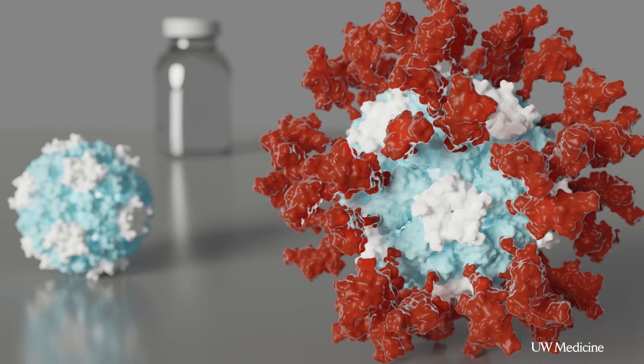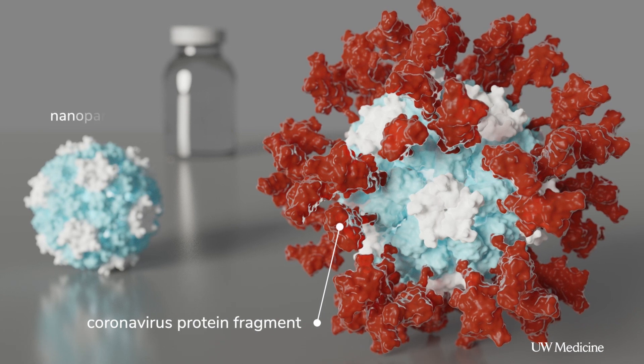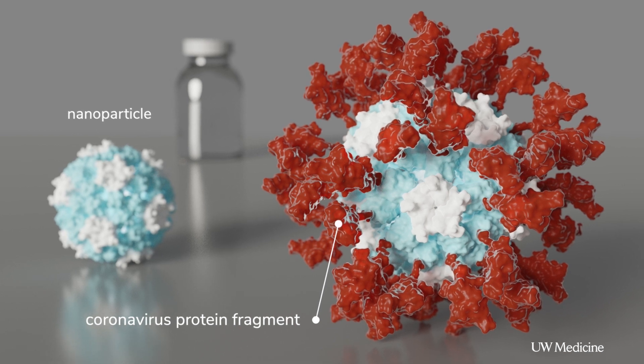We took a very small piece of a protein from coronavirus and we've decorated our nanoparticles with them. When we gave this nanoparticle vaccine to mice, we saw a dramatic increase in antibody production. The ability of the mouse blood to neutralize the virus was substantially greater with the nanoparticle-based vaccines.